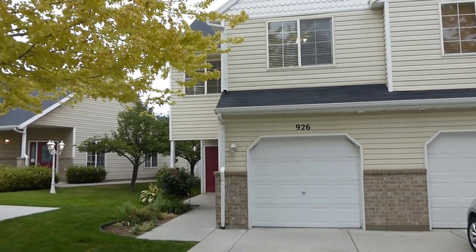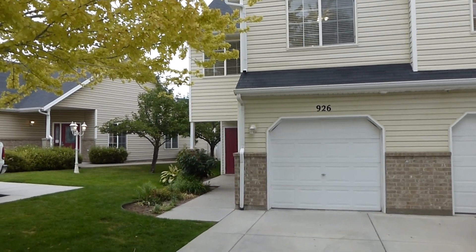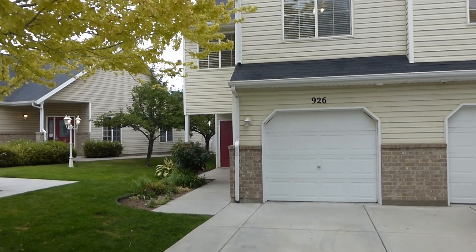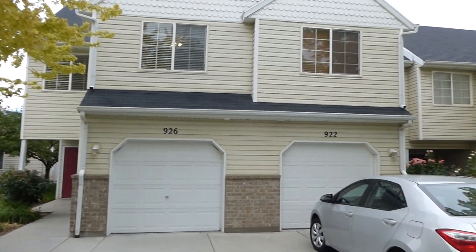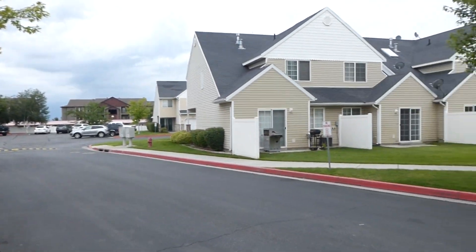We are here at 926 North, 1125 West in Layton, Utah. This is a three bedroom, two and a half bath townhome with a one car garage. It's an end unit townhome and you can see it's located in a nice residential HOA community.